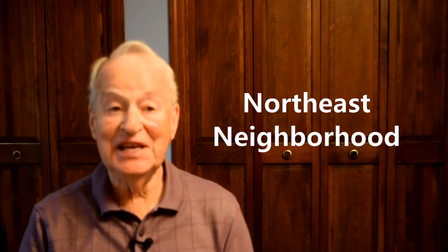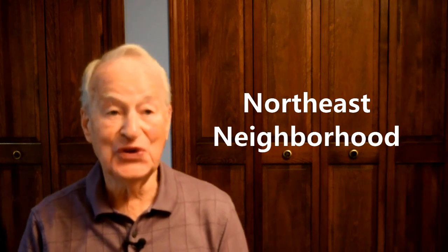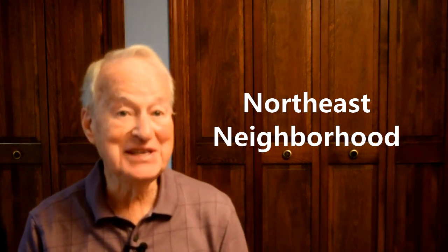Hi, if you're considering a move to Hayes, I want to tell you some of the reasons why you might want to consider the Northeast Neighborhood in Hayes. I'll be back in a moment with some details for you.